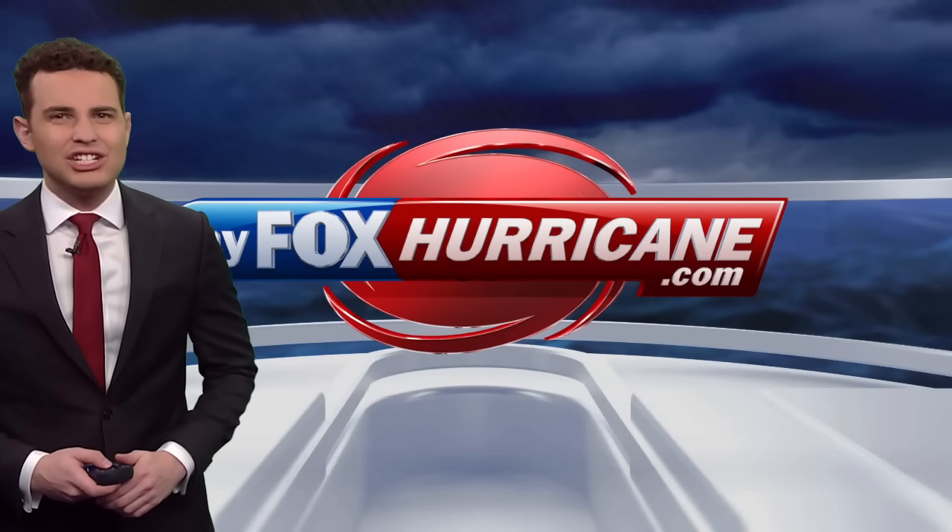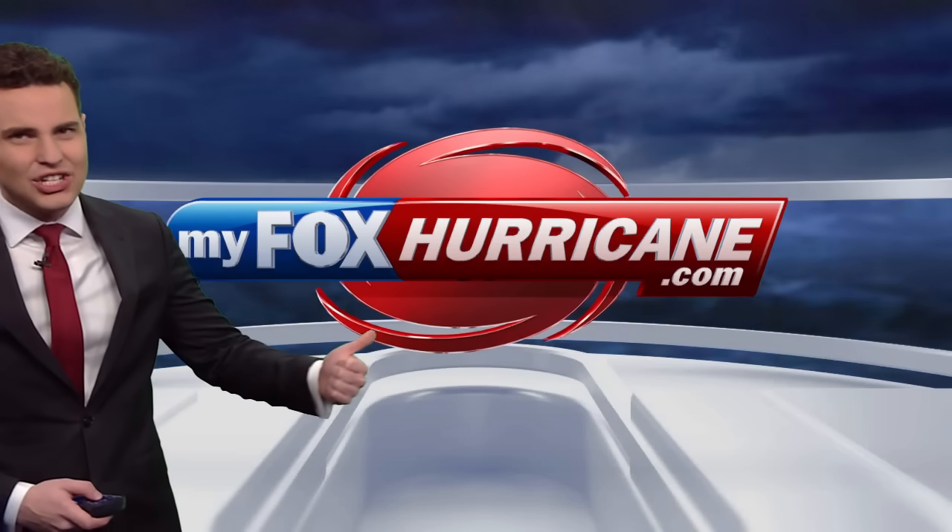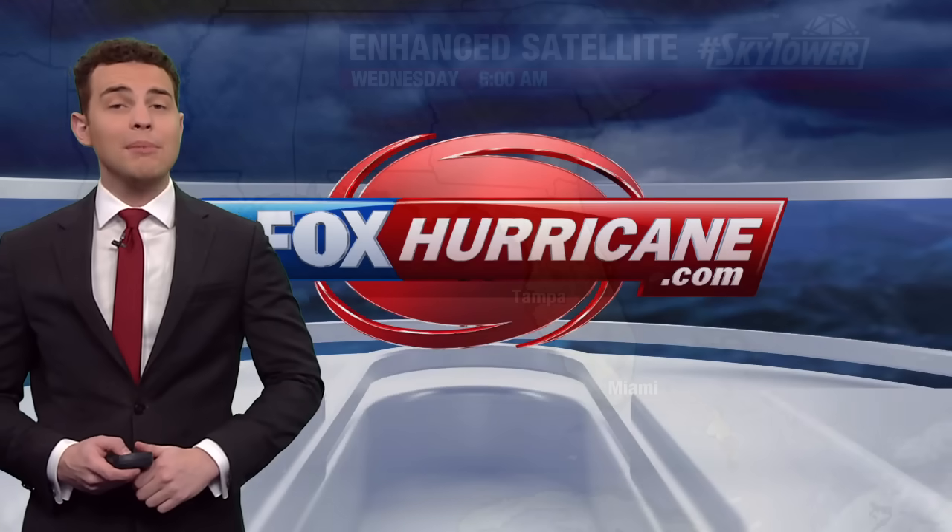Hi there, I'm Fox 13 meteorologist Nash Rhodes, and thank you for logging on to myfoxhurricane.com, where we're going to keep you up to speed on what's happening in the tropics. At the moment, we only have one named storm that we're keeping tabs on, and that is Tropical Storm Melissa.